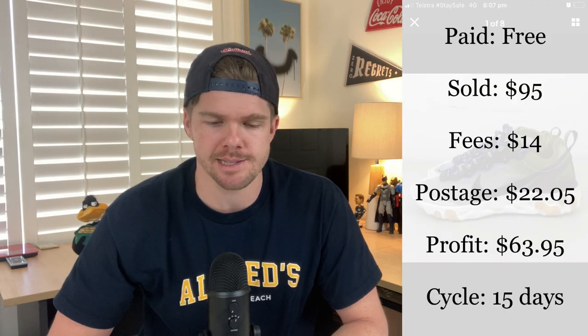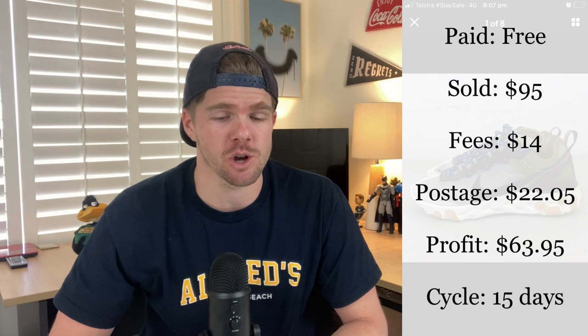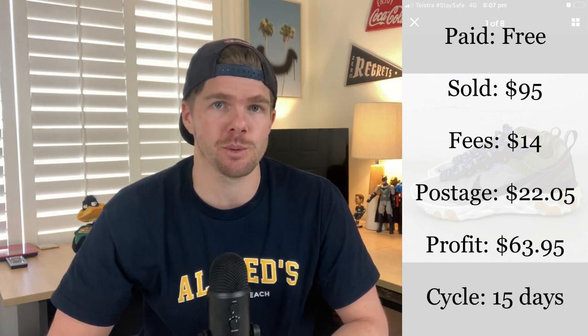It wouldn't be a week without a pair of shoes — my most favourite item to sell. These Nike Element 87 men's running shoes in US size 8 were given to me for free, which made it even better. They sold overseas for $95. Fees were $14, postage cost $22 to send internationally, and I profited $63.95 in just a 15-day sales cycle. That was by far the best sale of the week — $63.95 in your pocket on a free item.